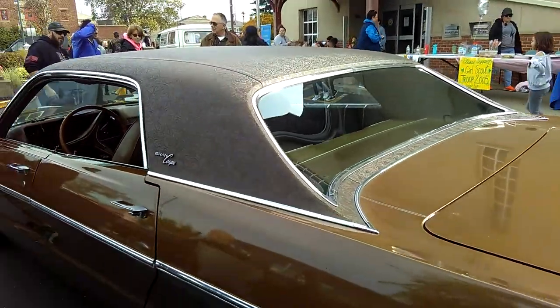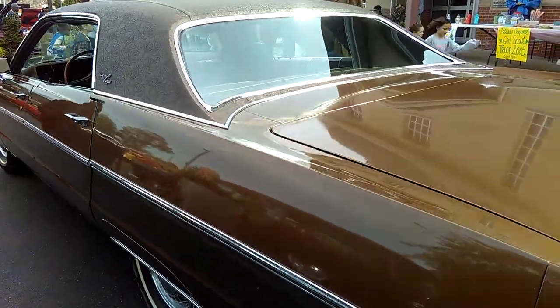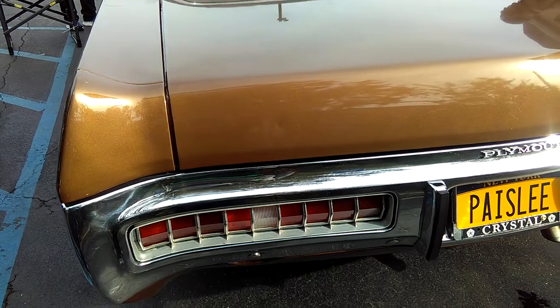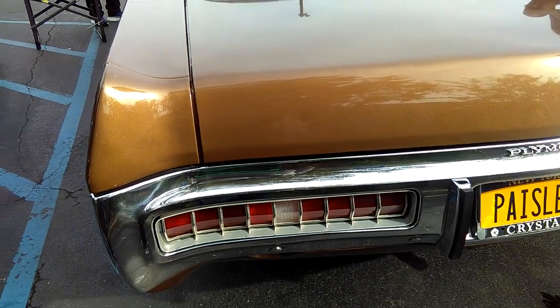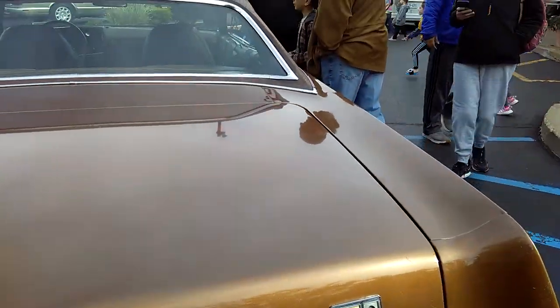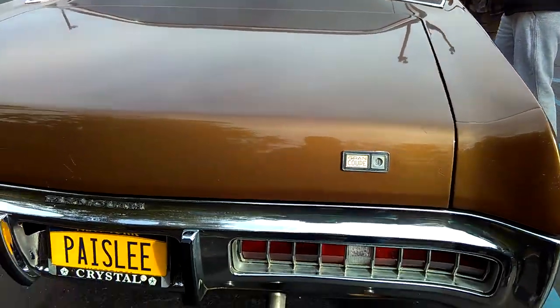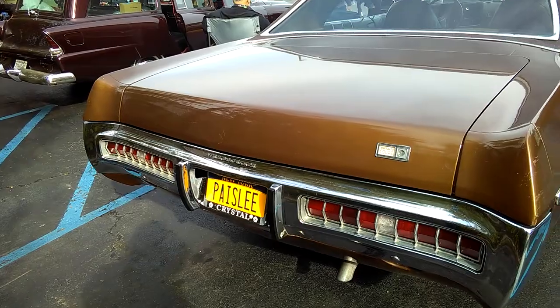Look at that rear window. Look at those candy bar tail lights. They put the trunk lock release over here on the right side — I don't know why they did that, but that's still stylish. Look at that — vanity plates. It's Paisley.